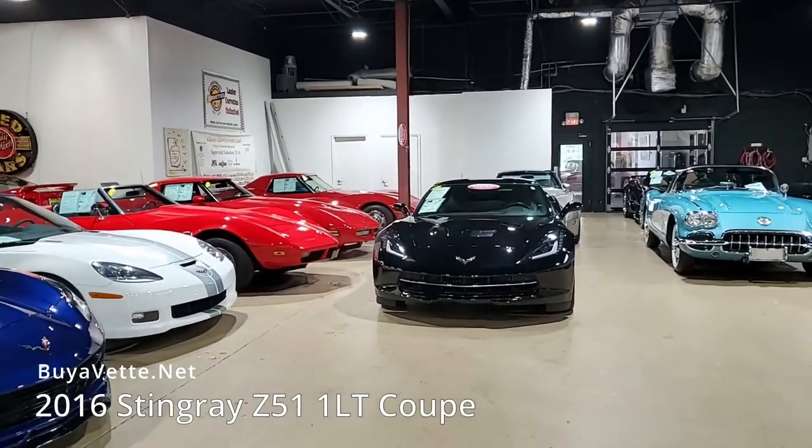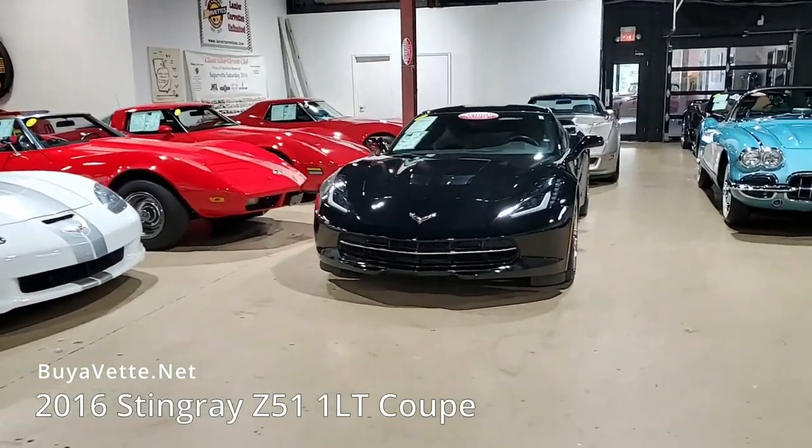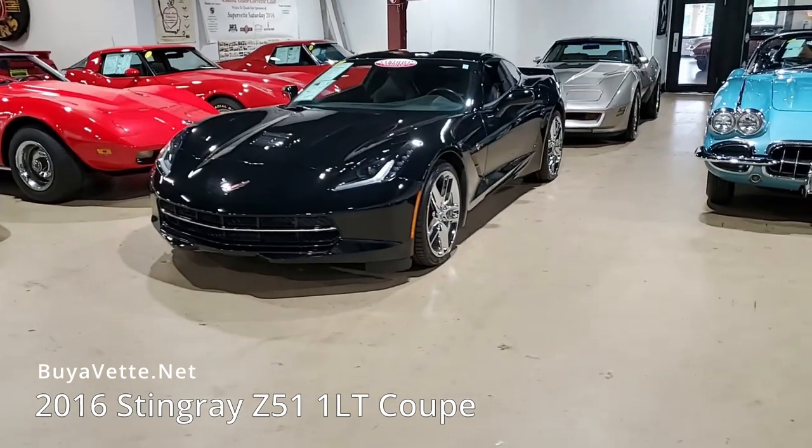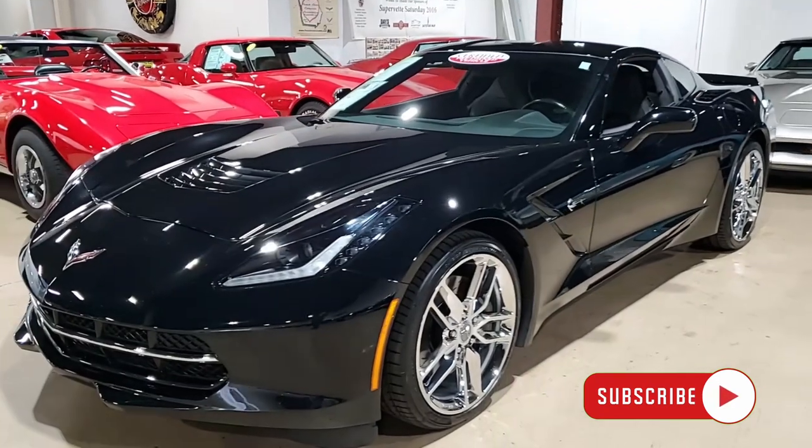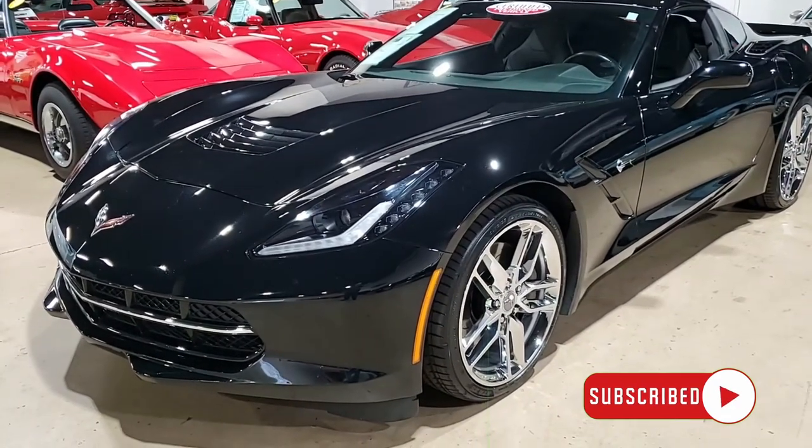Here's a 2016 Chevrolet Corvette Stingray Z51 1LT Coupe. It has just 20,000 miles and comes with a clean Carfax. This is a beautiful car and it's ready to be sent to your driveway today.